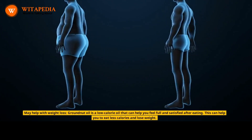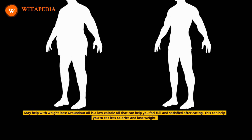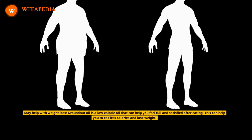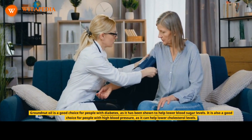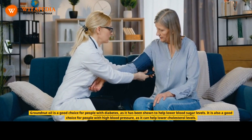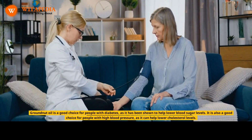May help with weight loss: groundnut oil is a low-calorie oil that can help you feel full and satisfied after eating, which can help you eat fewer calories and lose weight. Groundnut oil is also a good choice for people with diabetes, as it has been shown to help lower blood sugar levels. It is also a good choice for people with high blood pressure, as it can help lower cholesterol levels.